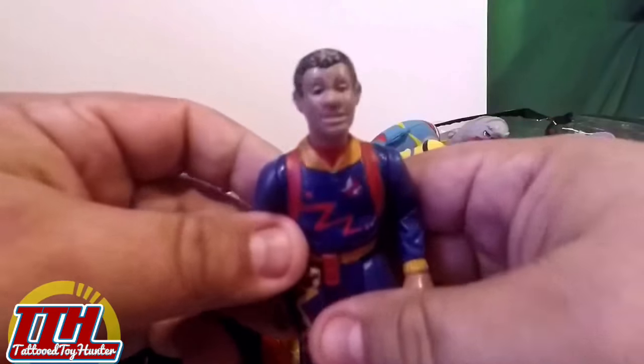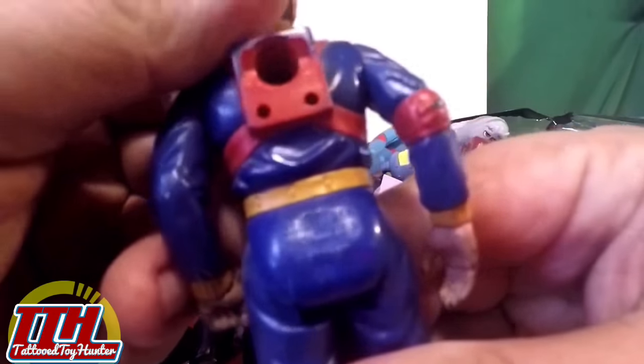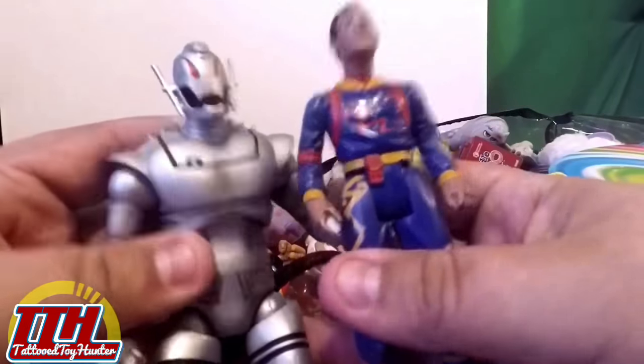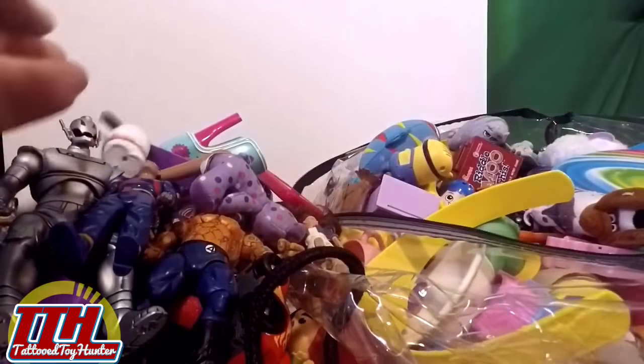Oh look at this — this is an 80s Real Ghostbusters figure. This is Winston Zedmore! I need to find some proton packs for these — I don't have the ones in this outfit variant, but I have some in the regular standard brown and gray jumpsuits. So I'm very happy to land this. I always like collecting vintage Ghostbusters. That's like a mid-80s piece, I believe.